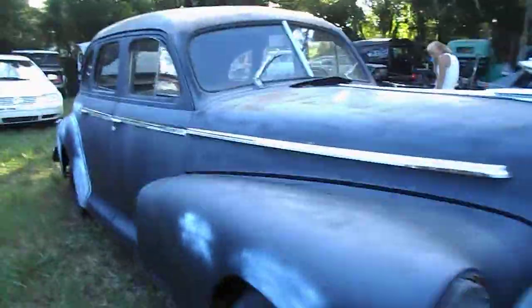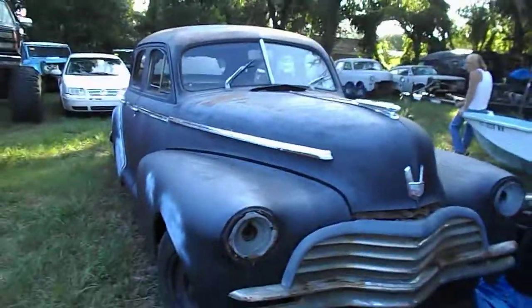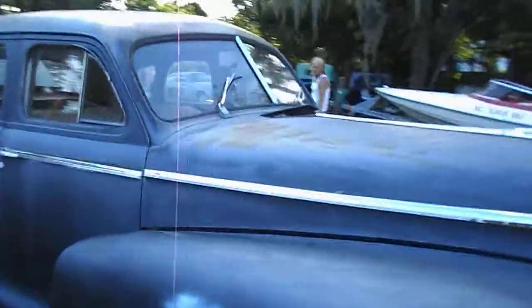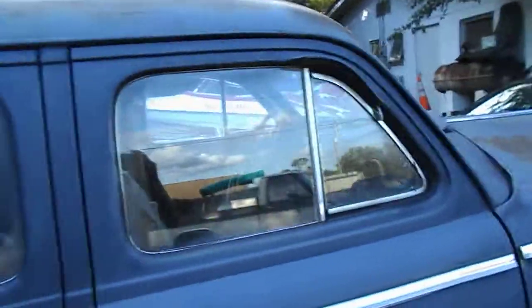Or you can comment or PM on this video. Again, a 1946 Chevrolet with a 235. Three speed on the column.